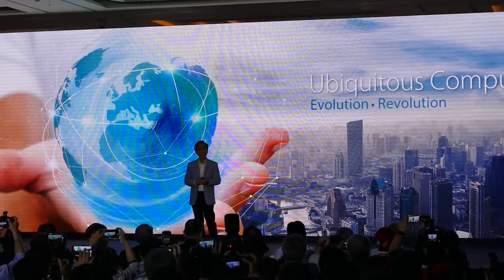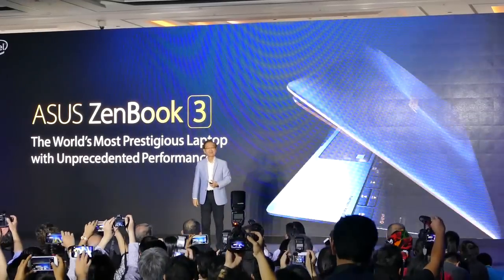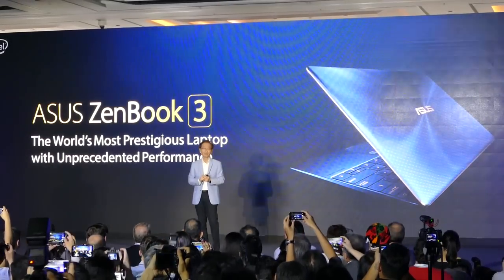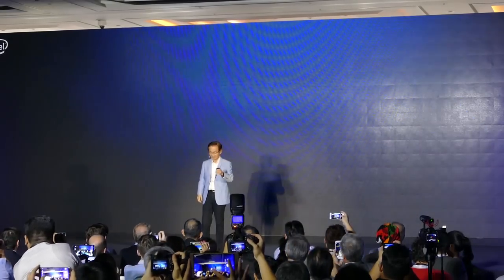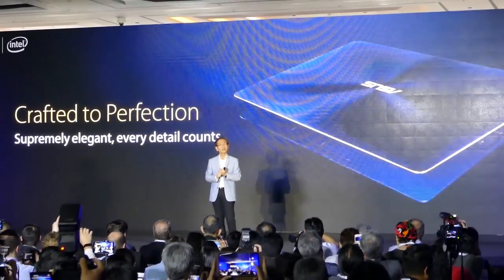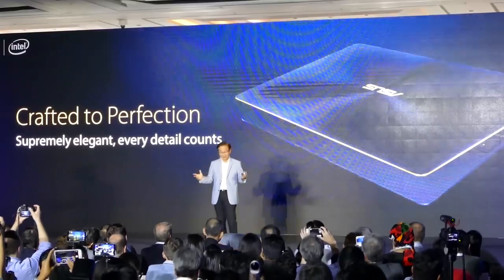Ladies and gentlemen, the ASUS ZenBook! It is the world's most prestigious laptop with unprecedented performance. It achieves the perfect balance between beauty and strength with a metal unibody construction that complements our iconic concentric circle design.